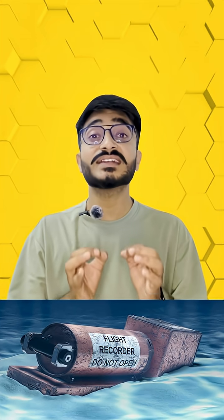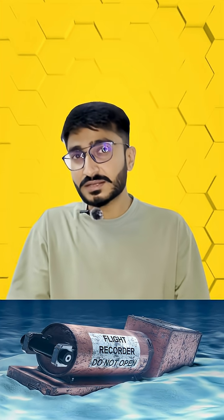These boxes are able to survive very bad crashes. They can handle up to 3,400 times the force of gravity and stay safe in fire reaching 1,000 degrees Celsius. If they go underwater, they can handle being 20,000 feet deep and still float. Plus, they send a locator beep every second for about 30 days so search teams can find them.